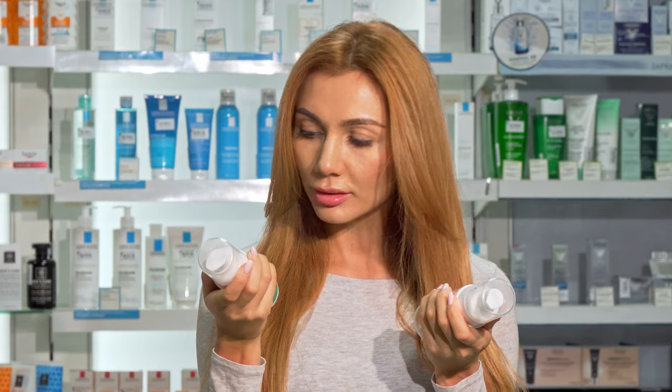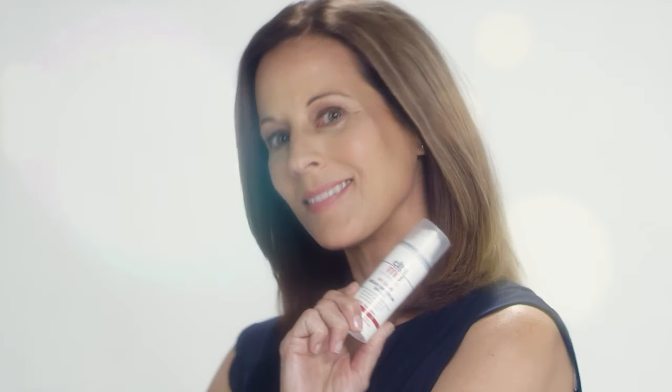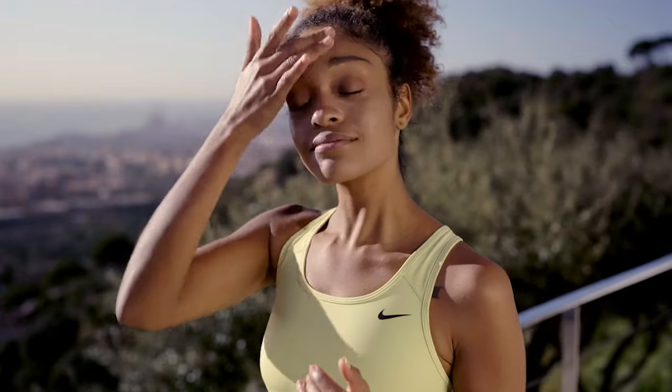There are two types of sunscreens to choose from: chemical and mineral. In recent times, mineral sunscreens have gained quite the popularity as they block UV rays instead of absorbing them. These sunscreens contain the goodness of titanium dioxide and zinc oxide and they are a safer option for sensitive skin.